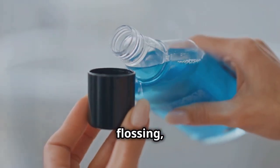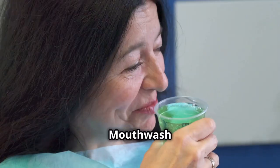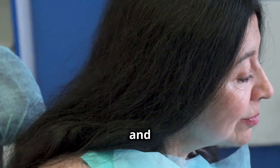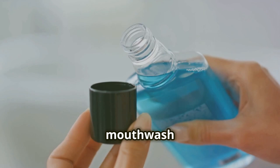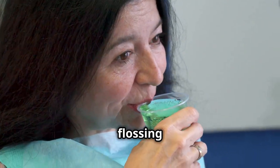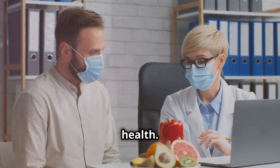In addition to brushing and flossing, using an antibacterial mouthwash can help manage gum inflammation. Mouthwash reaches areas your toothbrush and floss might miss, killing bacteria and reducing plaque. Look for a mouthwash designed to fight gingivitis. Using it after brushing and flossing gives your gums extra protection.